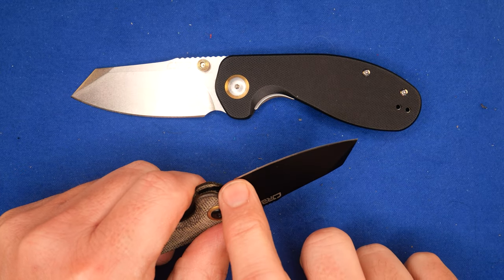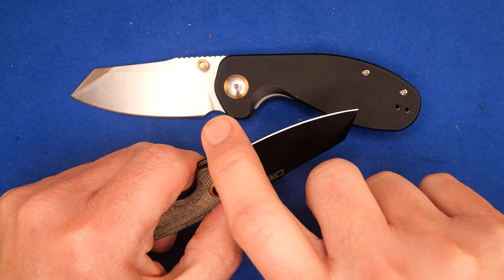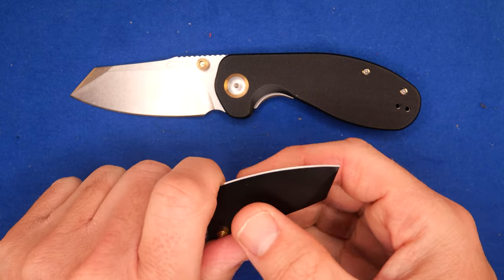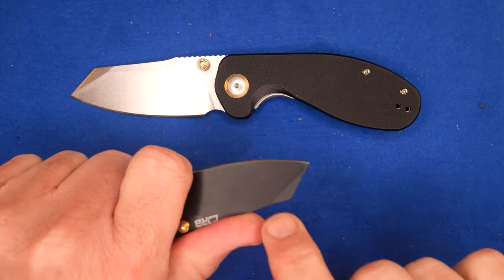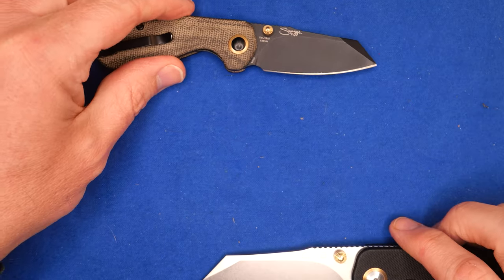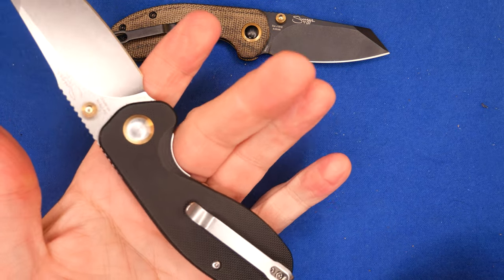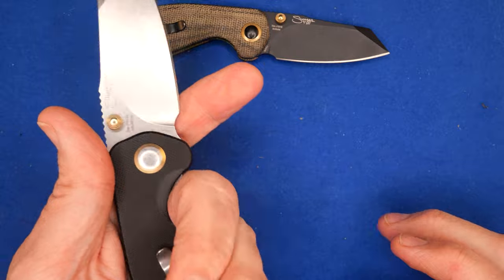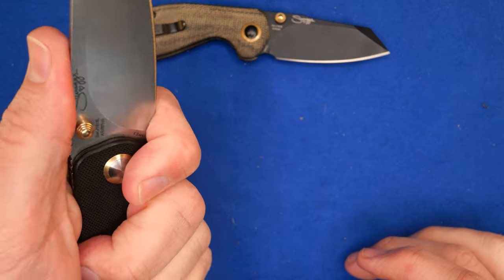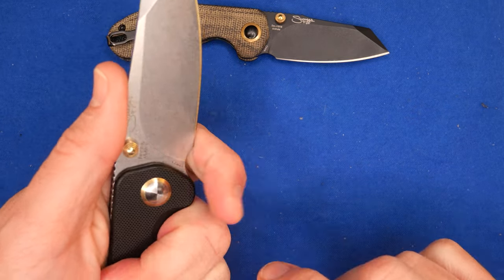I put a bunch of masking tape over the blade so I wouldn't hurt myself and left most of it exposed, and I found that this grip is just awesome. And this new guy, the same way — even bigger hands. My hands are just into the extra large range, and that would be a much better grip with the index finger in there.